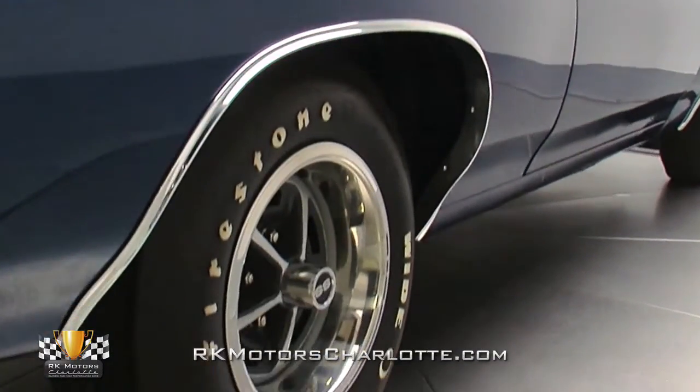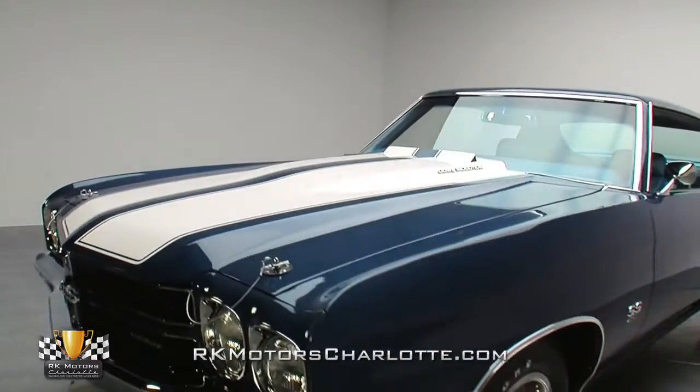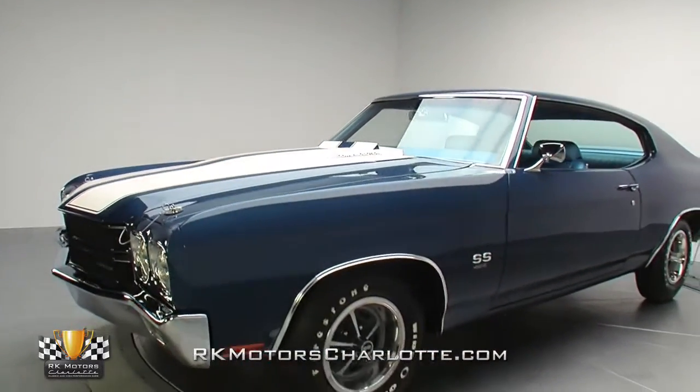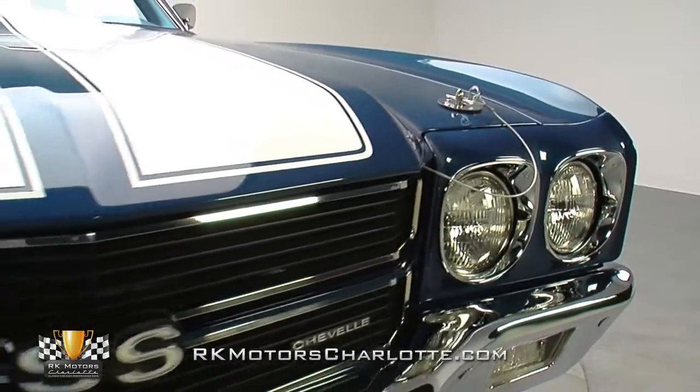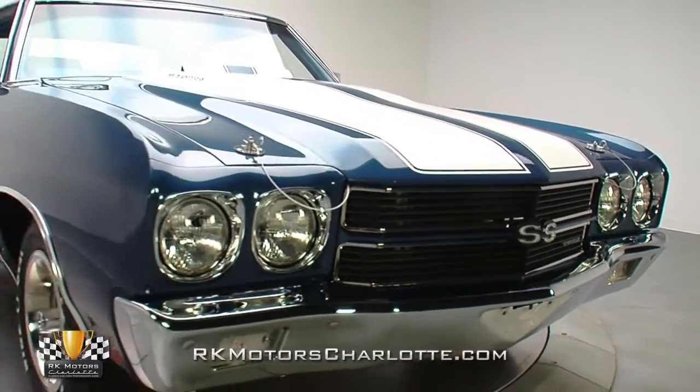Once that clear coat was allotted sufficient drying time, its surfaces were sanded and buffed into a ripple-free finish that's literally as smooth as glass. And today, this top dog Chevelle sits as a spectacular piece of iconic American muscle that's detailed to better-than-new standards.